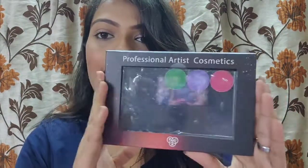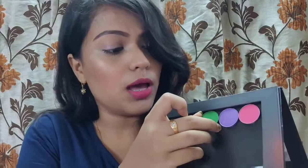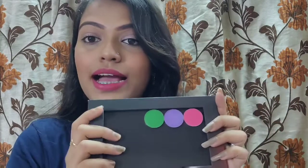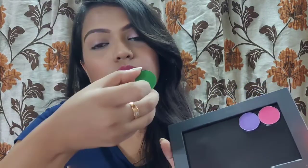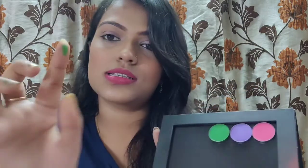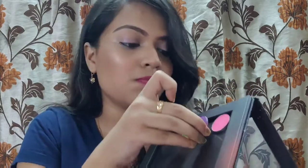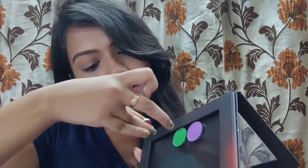The next thing I got is a customizable eyeshadow palette. PAK Cosmetics sells single eyeshadow plates that you can stick in and buy separately to make a customized palette — I really love that concept. I got three singles: number 88 is a green shadow with a little sheen, highly pigmented; number 90 is a purple with sheen; and number 32 is a matte pink.